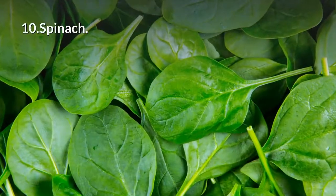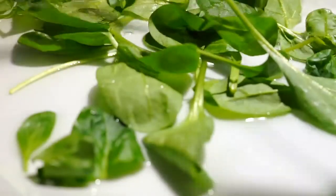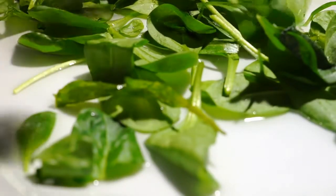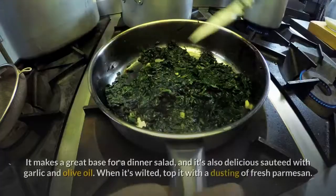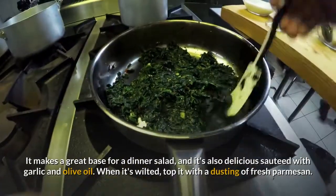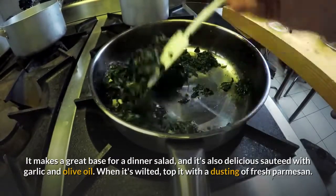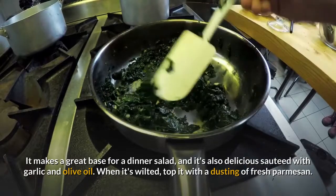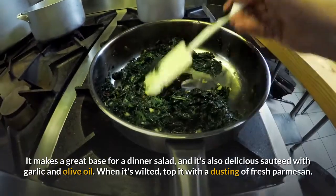10. Spinach. Leafy greens have a powerful antioxidant called glutathione, which can help keep your liver working right. And spinach couldn't be easier to prepare. It makes a great base for a dinner salad, and it's also delicious sautéed with garlic and olive oil. When it's wilted, top it with a dusting of fresh parmesan.